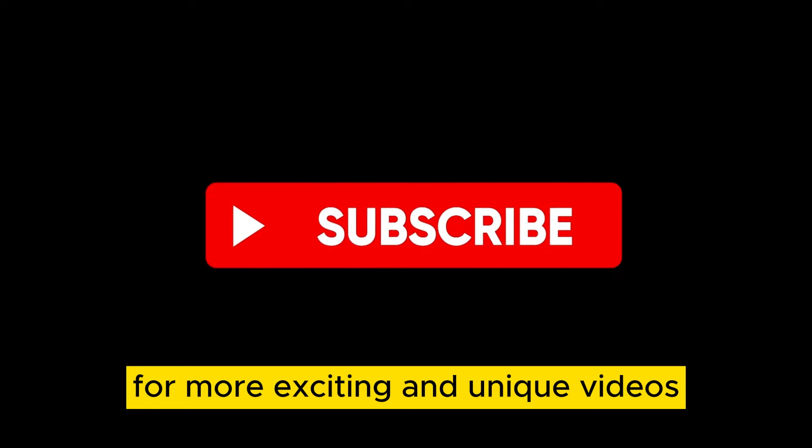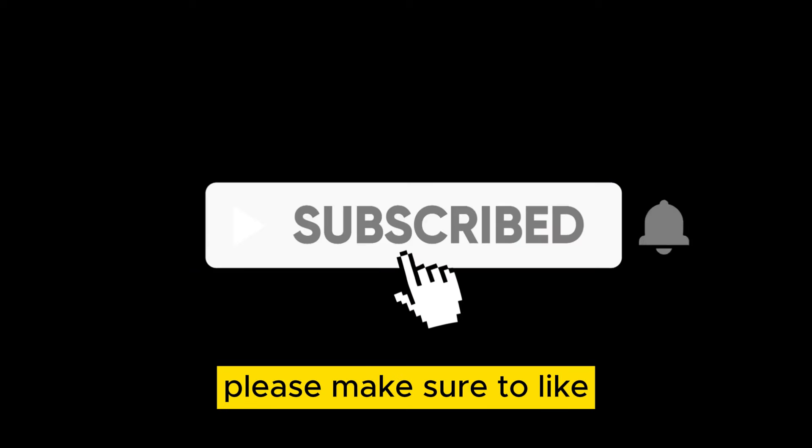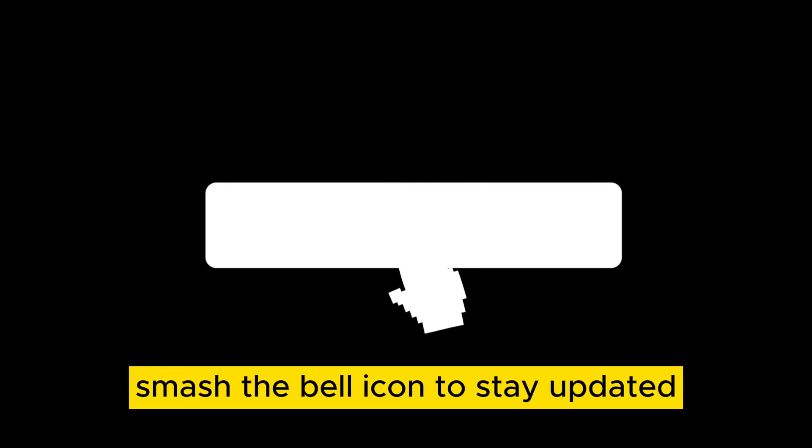For more exciting and unique videos, please make sure to like, share, or subscribe to our channel. Smash the bell icon to stay updated. See you in the next video. Thanks for watching.